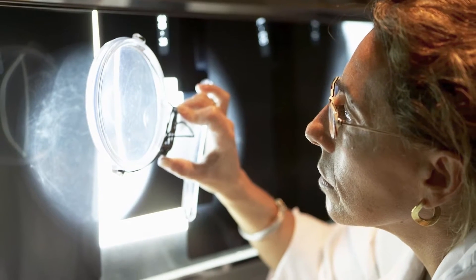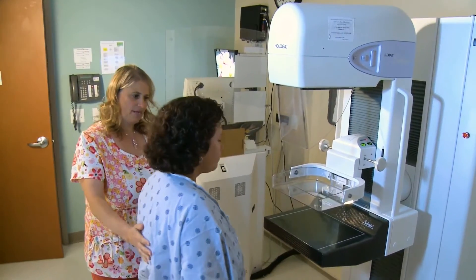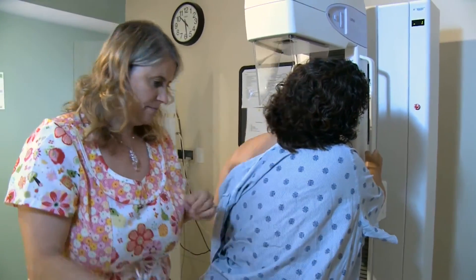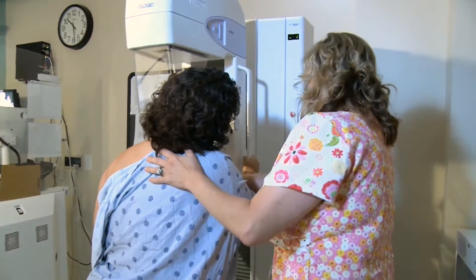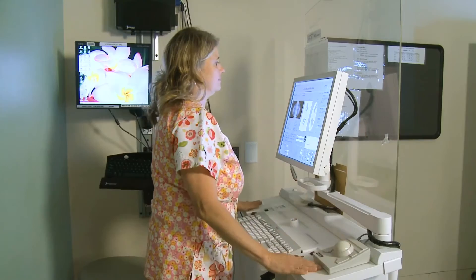Current statistics show that one in eight U.S. women will be diagnosed with breast cancer over the course of her lifetime. Many breast cancers are detected by way of conventional compressional 2D mammography annually. While this is good news for many, death rates still remain too high.